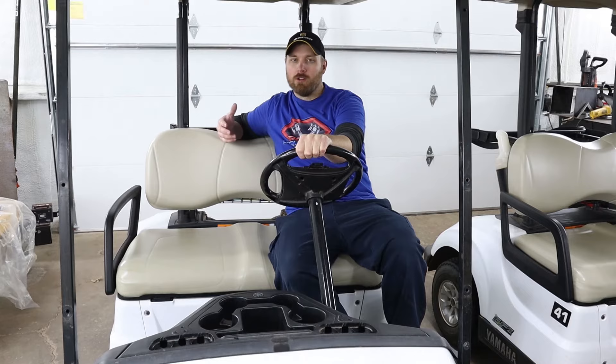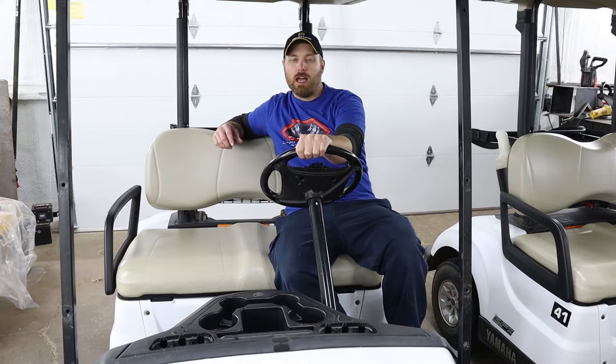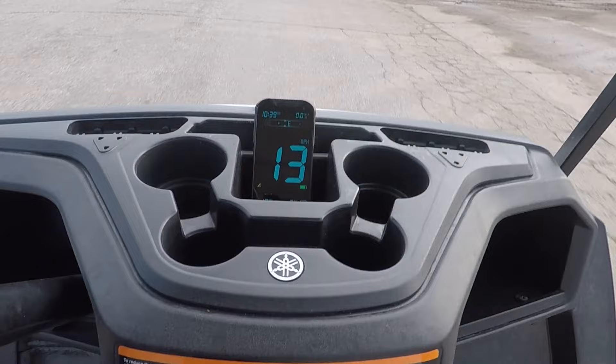So I took the windshield off and then I set all the tire pressures at 18 psi, which is what the factory recommends. So I went out and did our first test run and we got right at 14 miles an hour, which is pretty dang slow. That's right where I would expect a stock cart to run, one that hasn't had any modifications made to it whatsoever.